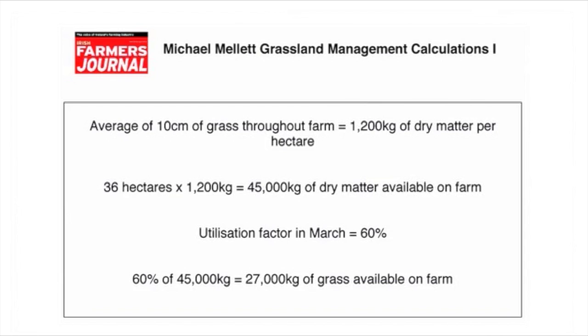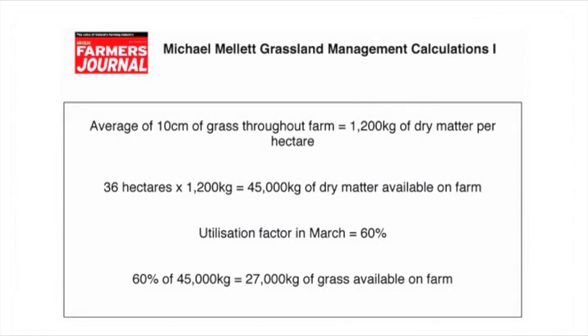Do exactly the same for your own farm — identify the grass height, use your chart to identify what that equates to per hectare, and multiply by the number of hectares you have for grazing. You have to build in a utilisation figure, which will change throughout the year. In good dry weather and lush grass, your utilisation figure will be around 80%. But at early turnout, with heavy rain and showers, the utilisation figure will drop. So to be on the safe side at this time of year, take a utilisation figure of around 60%.